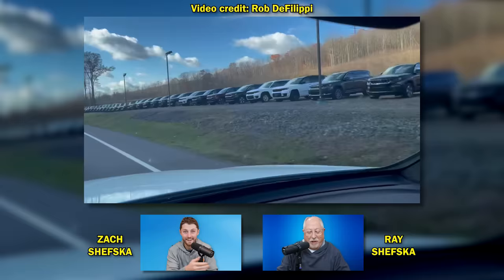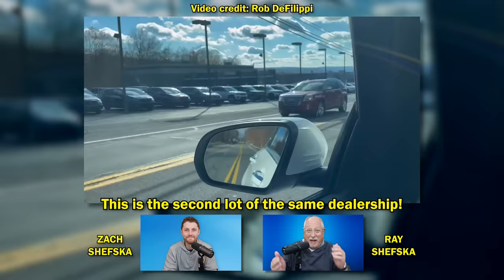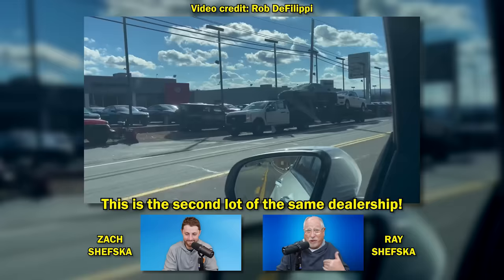This reminds me of the movie Used Cars when Kurt Russell advertised that we've got miles and miles of used cars. Well, obviously, this CDJR dealer, if they were to advertise we've got miles and miles of new vehicles, they wouldn't be kidding. Look at all that. That's crazy.